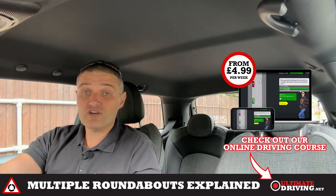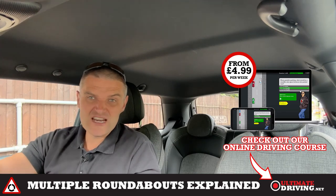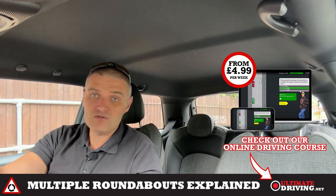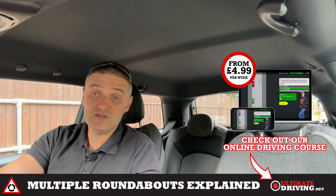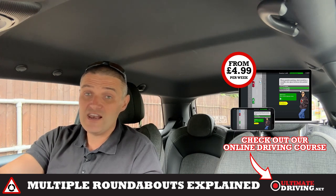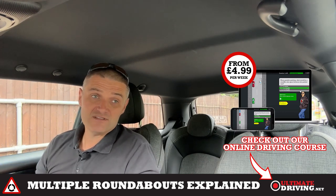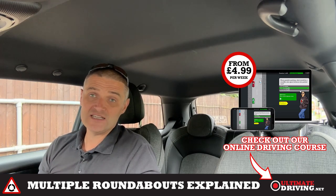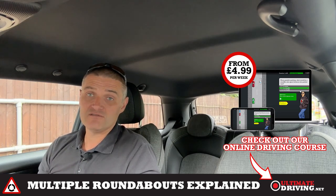Check out my online driving course — there's a full video, really detailed, on how to approach roundabouts. The link is in the description below and it's www.ultimatedriving.net. You'll find at least four hours of footage, 18 different videos, and all of them have multiple choice detailed questions with really detailed explanations after each video.